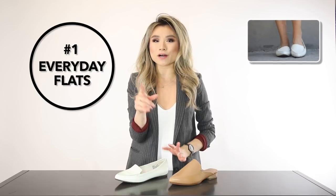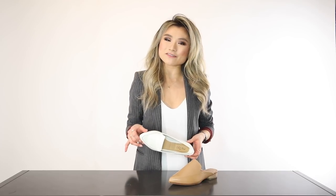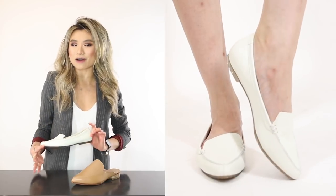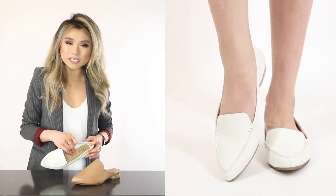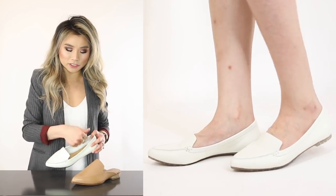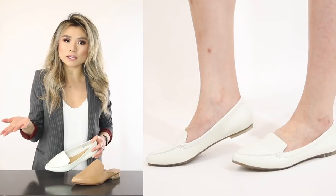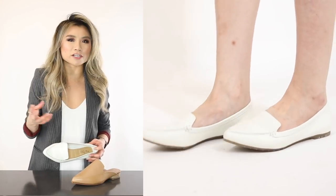Essential shoe number one: we all need an everyday flat. To me, the everyday flat should not only be comfortable and super walkable, but also timeless, classic, and simple enough to wear with different articles of clothing, match with everything, and work across different dress codes. My number one draft pick for the everyday flat is by the company Me Too — this is the Audra loafer flat. It is so freaking comfortable; if you look at the insole it has these rows of puffy, bouncy little jelly rolls.